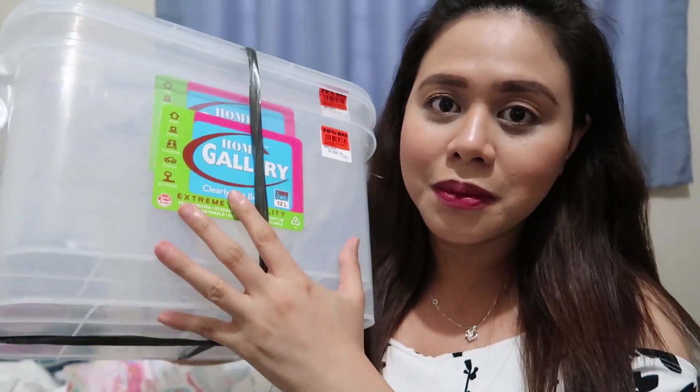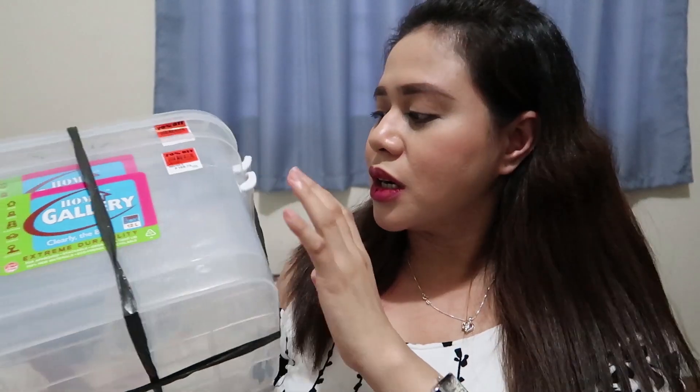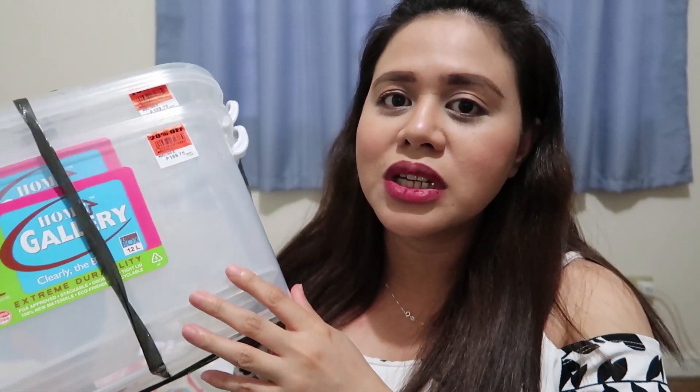I also bought this — parang simple storage case siya. Dalawa yung binili ko, nakuha ko siya 20% off, parang pumatak na 135 yata per case. Balak kong gawin organizer case ng lampin ni baby, ng diapers — para mas madaling, hindi na ako aakyat pa sa bahay. By the way, bumili rin ako ng sipit para sa mga damit ni baby, para mas madaling isabit yung mga damit niya kasi super liit yung mga sando niya. Ito, 150 pesos siya — 36 pieces na sipit ang meron nito.